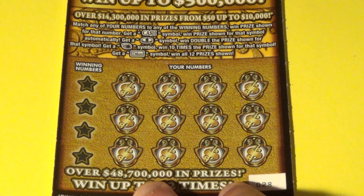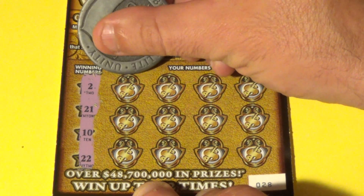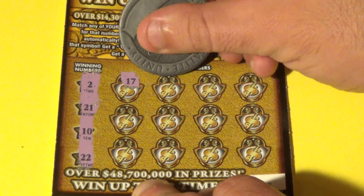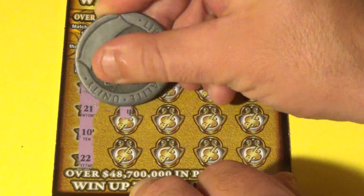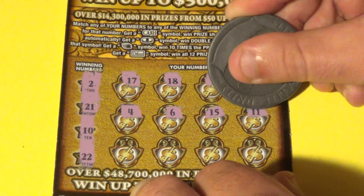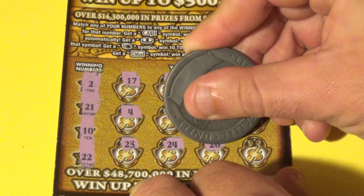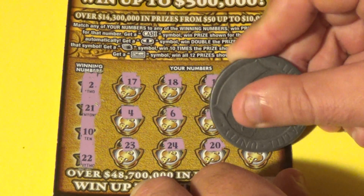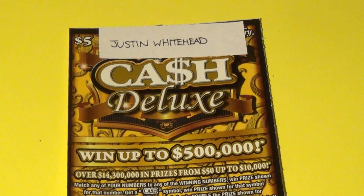Here we go — let's see what the winning numbers are for Justin Whitehead. 21, 10, and 22. We have a 17, 18, 1, 13, 4, 6, 15, 11, 23, 24, 20, and the last shot is a 3. Sorry about that, Justin. I hope you had fun watching that ticket scratch. There's no second chance on this one.